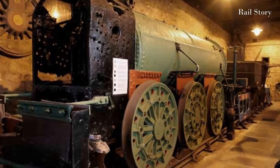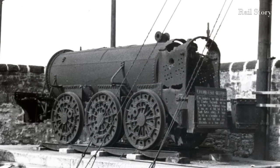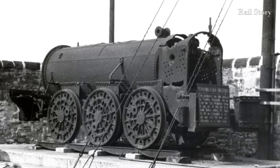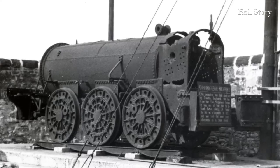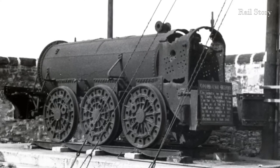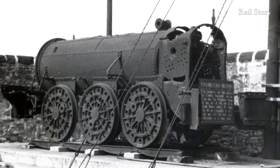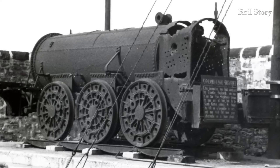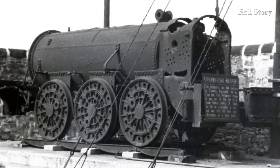Nelson is probably the oldest surviving 0-6-0 locomotive. It's a rare survivor from the late 1830s or early to mid-1840s. For many years, the locomotive was known as Braddell, after Lieutenant Colonel Thomas Braddell of the Coldstream Guards, who had coal mining interests in Durham at the South Hetton Colliery, but he was declared a bankrupt in 1848.